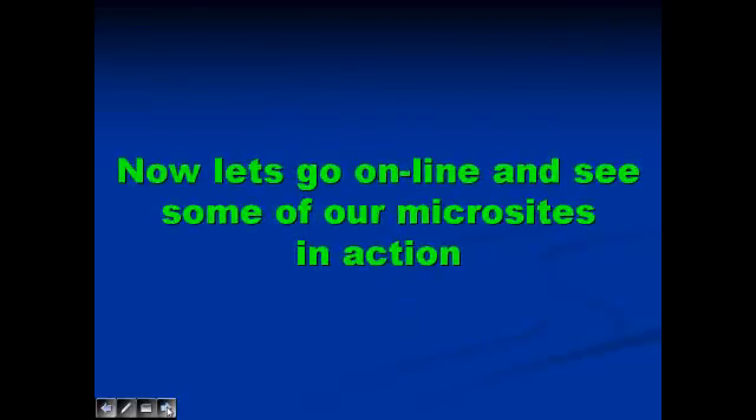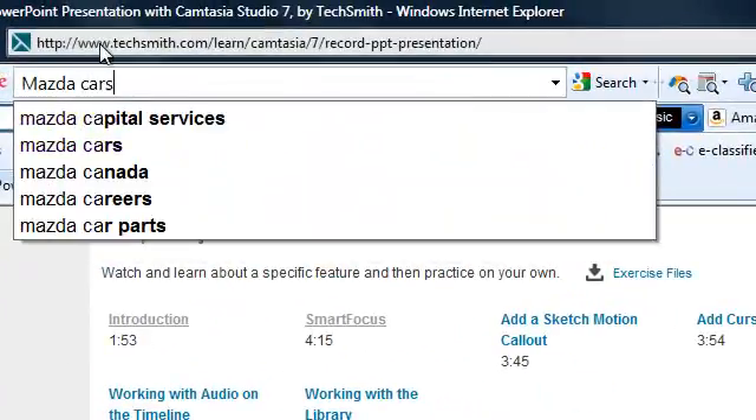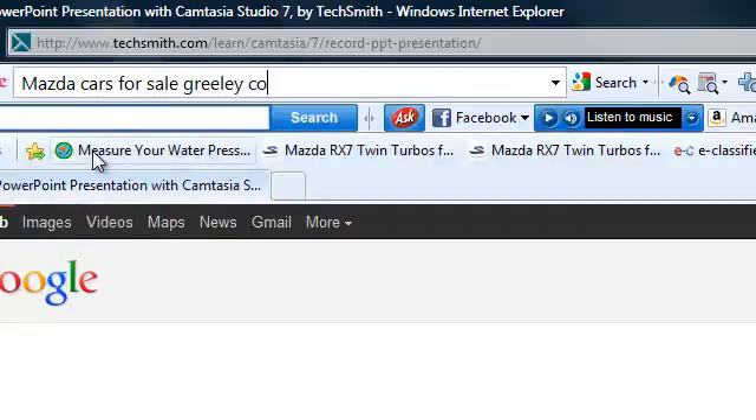Now, let's go online and see some of our microsites in action. First, we're going to do Mazda Cars for Sale in Greeley, Colorado.